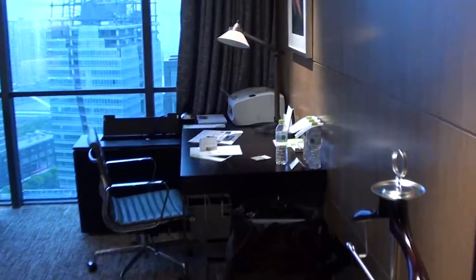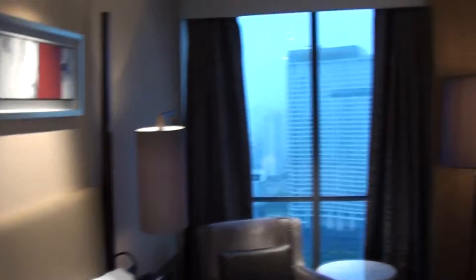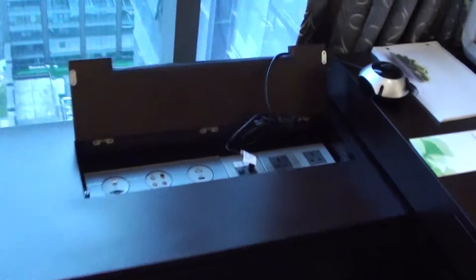Here's the bedroom side. The bed was very comfortable. It's early in the morning and I'm about to leave and fly out today. There's a TV, work desk, fax machine, and the usual connectivity panel over there.